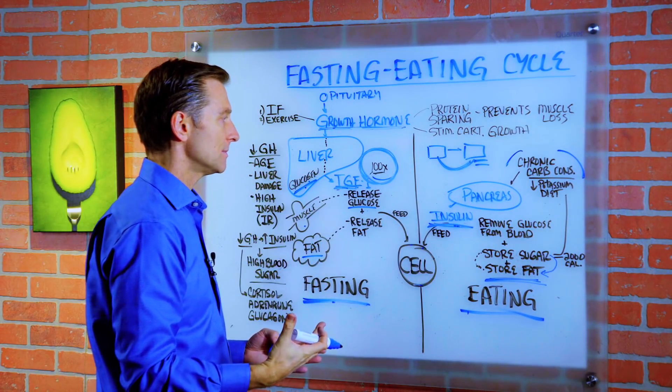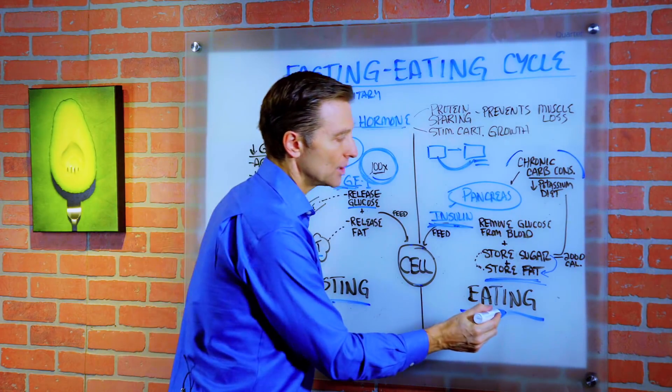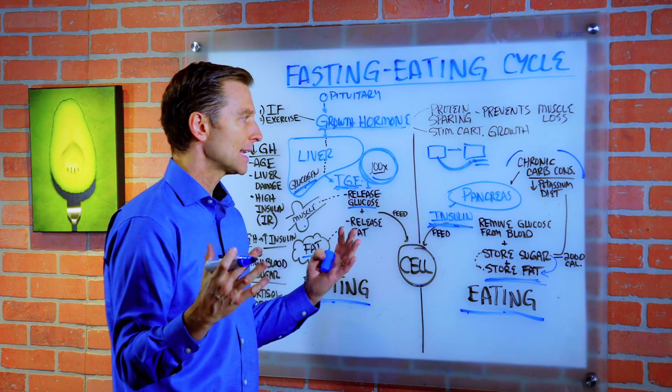So our bodies were designed to fast a lot longer than we eat. And when we do that, all sorts of health problems clear up.